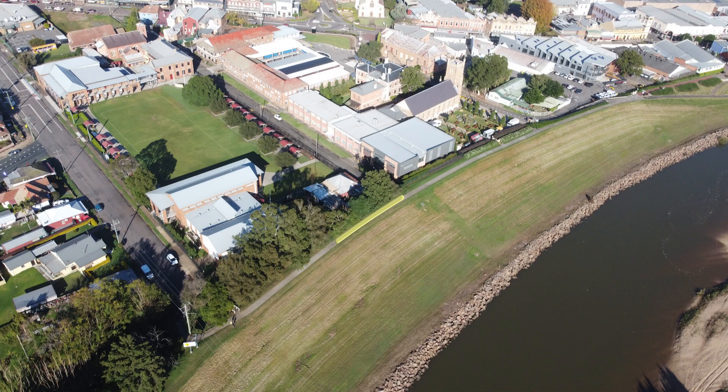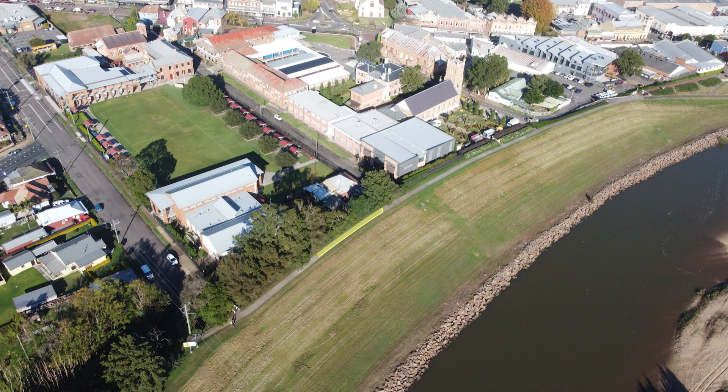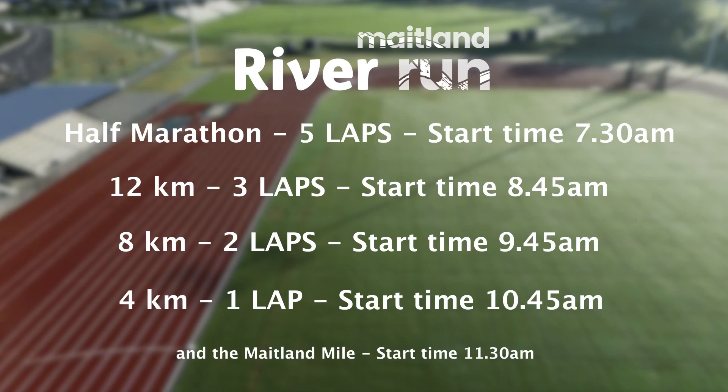You will then climb onto the riverbank, run north under the Belmore Bridge and towards the park in Semple Street, where there will be a U-turn. You will return the same way you came, remembering to always stay to the right. When you enter the facility again, that will be one complete lap of four kilometres.